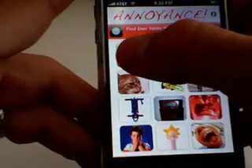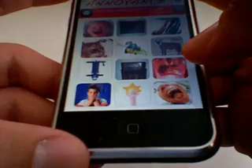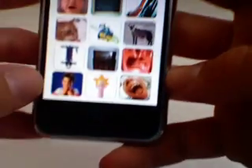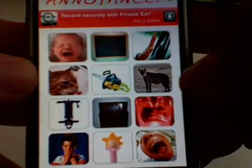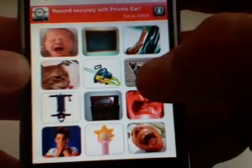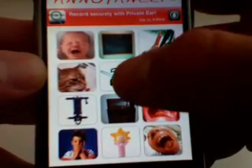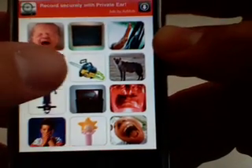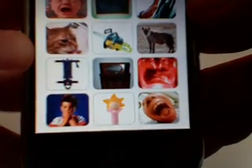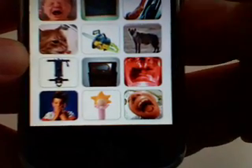I'll go ahead and make sure my volume is up. Here's the baby, here's a chalkboard, there's a door stop, a policeman whistle, I guess a hyena, a chainsaw, cat drinking water, a scream, and a jackhammer.